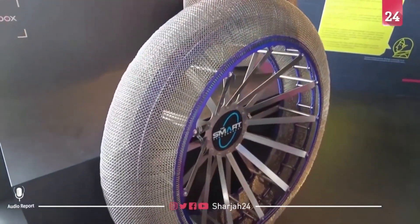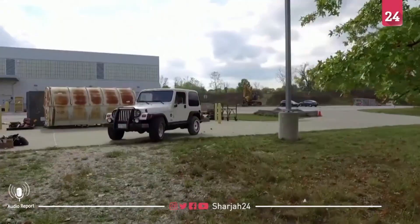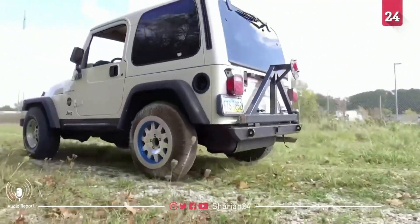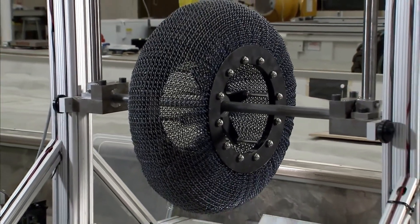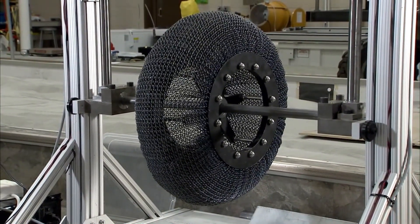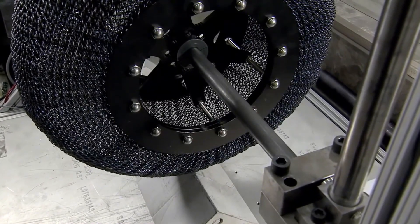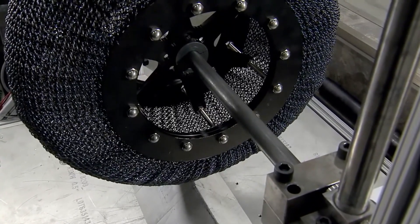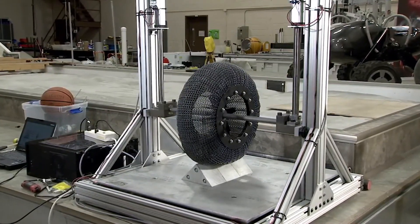Unlike traditional pneumatic tires, NASA's airless design eliminates the risk of punctures and provides unparalleled durability, crucial for navigating sharp rocks and extreme temperatures on planetary surfaces. These wheels exhibit exceptional traction and load-bearing capabilities, making them highly efficient for rugged environments. Beyond space exploration, the technology has promising implications for off-road vehicles, military applications, and sustainable transportation systems on Earth, as it reduces maintenance costs and enhances performance in challenging conditions.